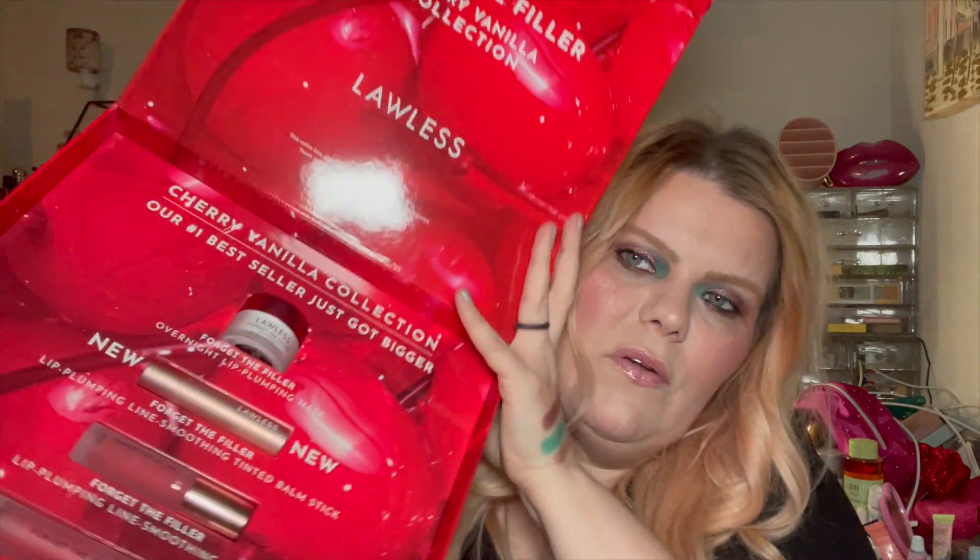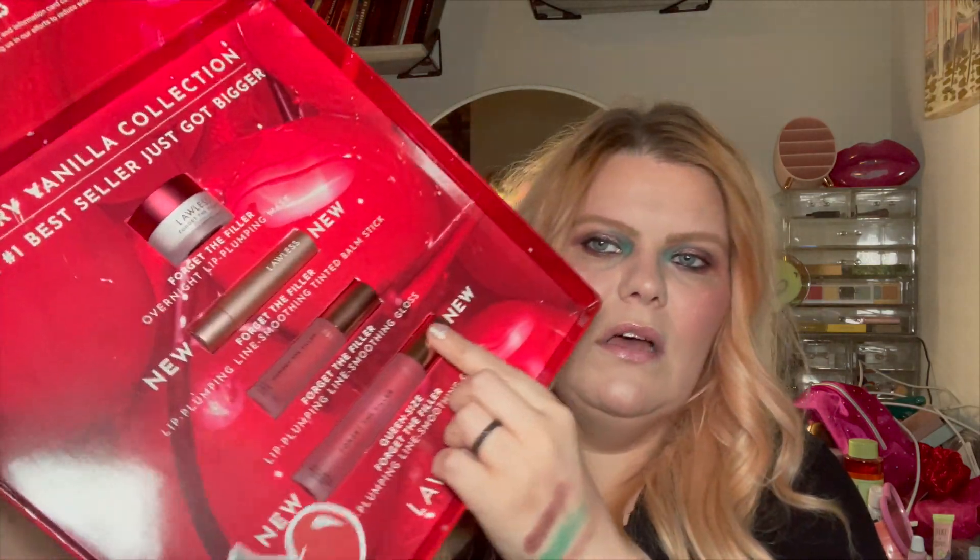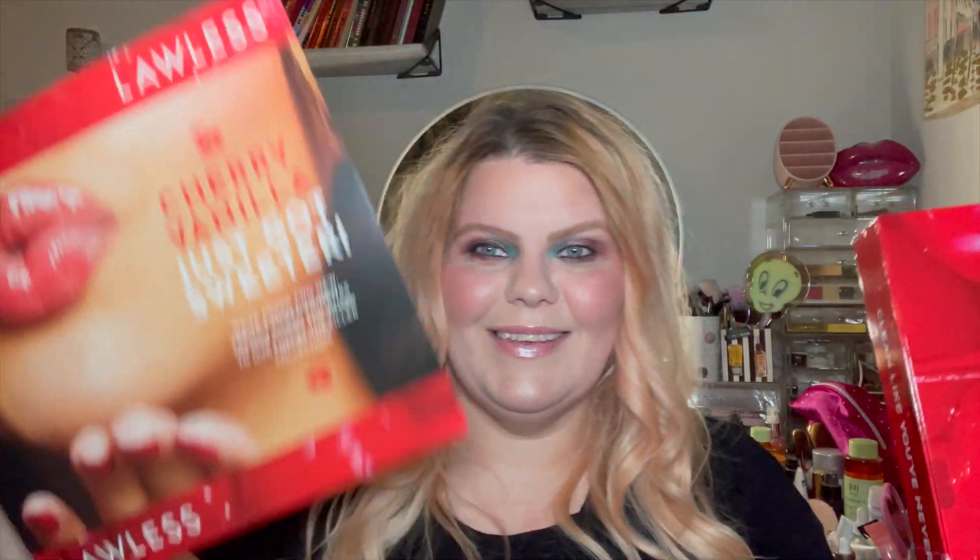This one I already showed on TikTok and Instagram — I was so excited when I saw this at my door. Lawless Beauty sent their new cherry vanilla PR box. I love Lawless Beauty and their lip products. It's got the lip mask, the new Forget the Filler lip plumping tinted balm stick, the Forget the Filler gloss, and the jumbo queen-size gloss as well. Very excited — thank you Lawless!